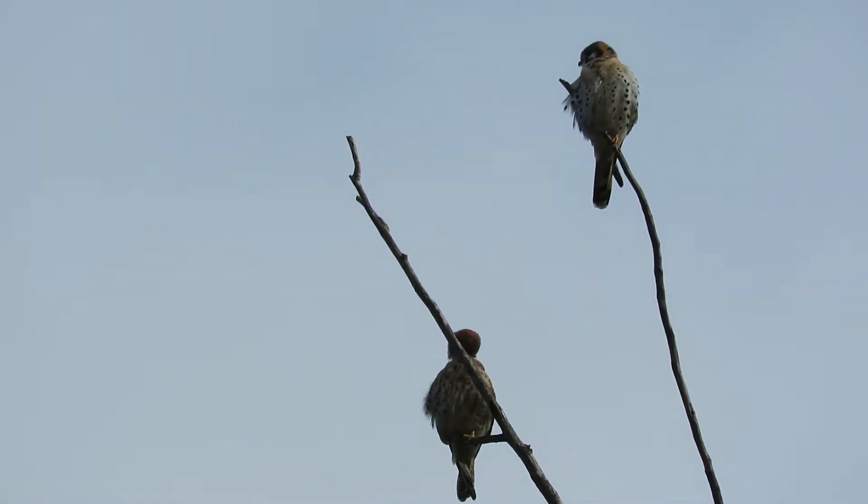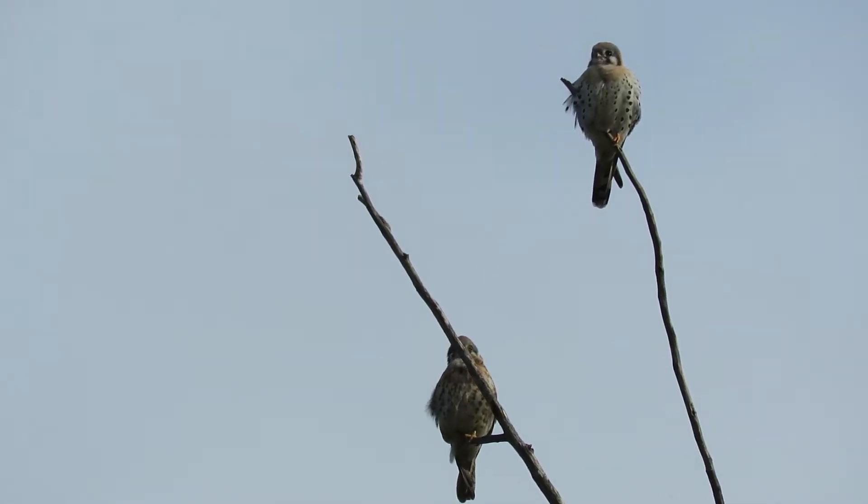Here's our pair of American kestrels. They're just preening up, keeping an eye on each other. They've got spring fever — they're pairing up.